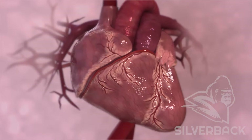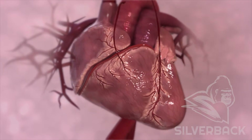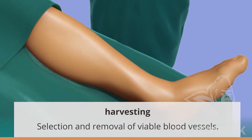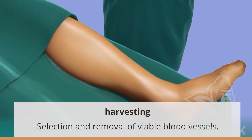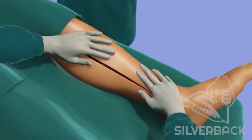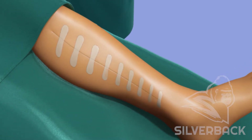To complete the bypass, surgeons must first locate and remove the blood vessels that will be sewn onto the heart as new pathways for blood flow. This process is called harvesting. In most cases, vessels are taken from the leg or wrist. The surgeon makes an incision to access the blood vessel and create the necessary length. The incision is then stitched and the removed vessel set aside.